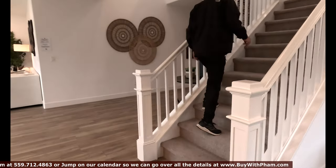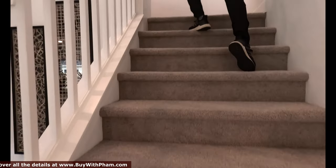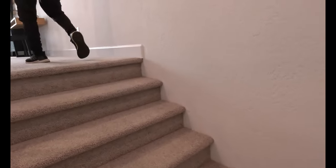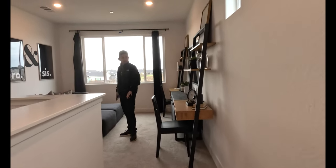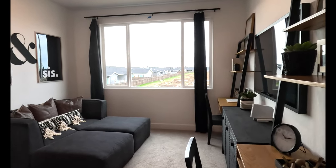Let's go check out the upstairs. I like the railing. People love the Rhapsody because of the layout and just how spacious it is — over 3,100 square feet. Four bedroom, three and a half bath. There's a nice loft right here where you can hang out and do your leisure.